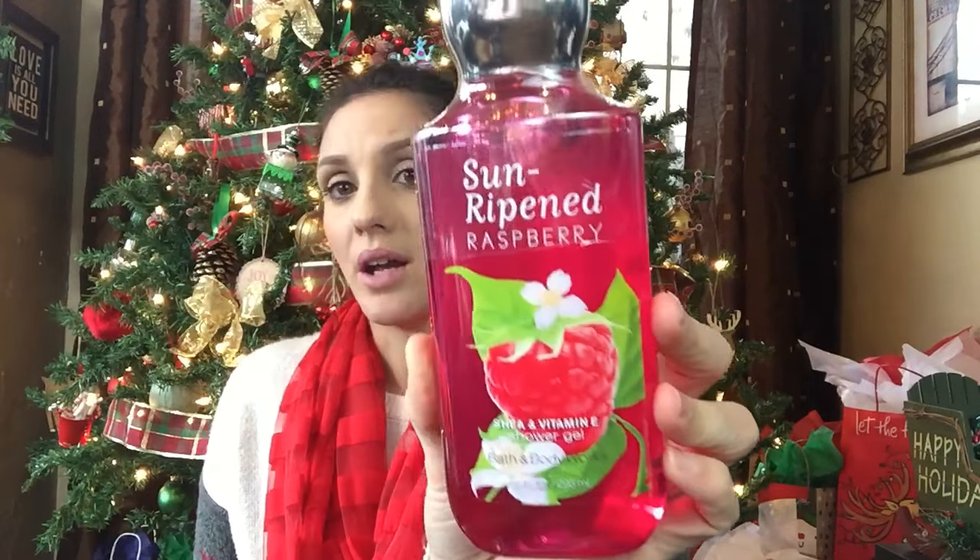The next one is Sun-Ripened Raspberry. I gravitate towards anything fruit related, so I love those scents. My daughter is not a citrus fruit person at all. It is sun-ripened raspberry, strawberry leaves, and sugar crystals — that is the scent. As an FYI, I probably wouldn't shower with this every single day; maybe once every other day or once every three days.